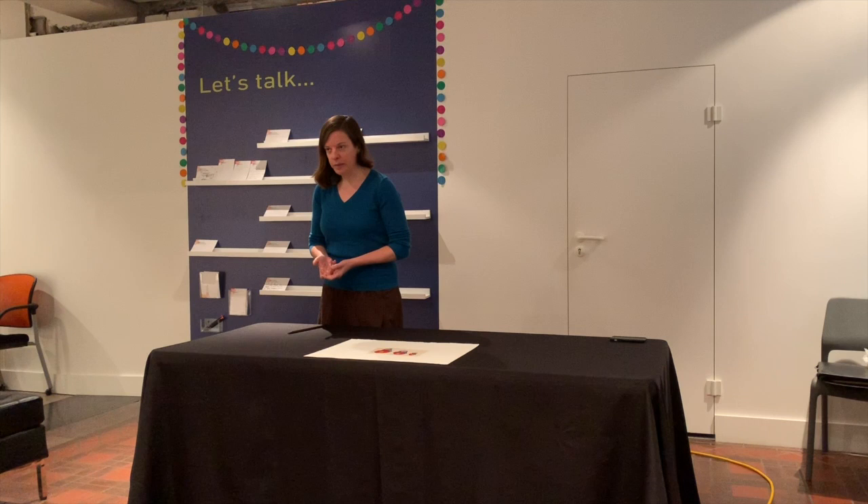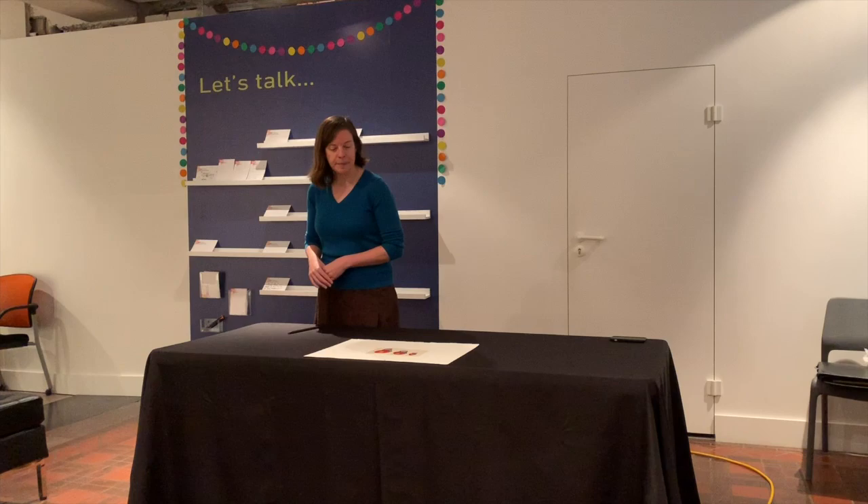At this point, why don't people come up if they want to, and then we'll go into the gallery and actually look at some of his work.